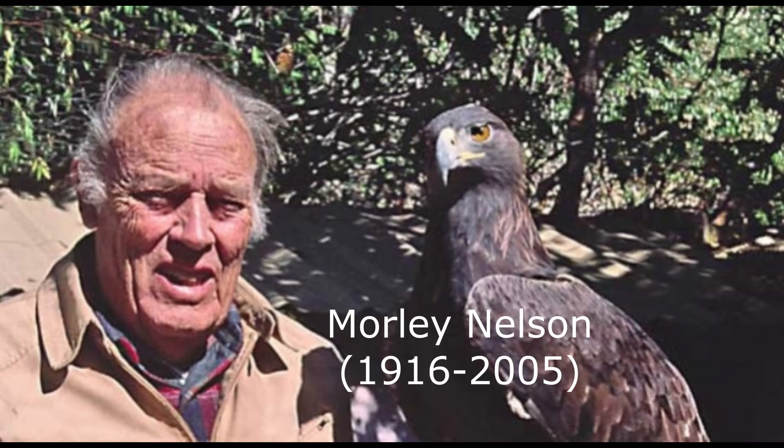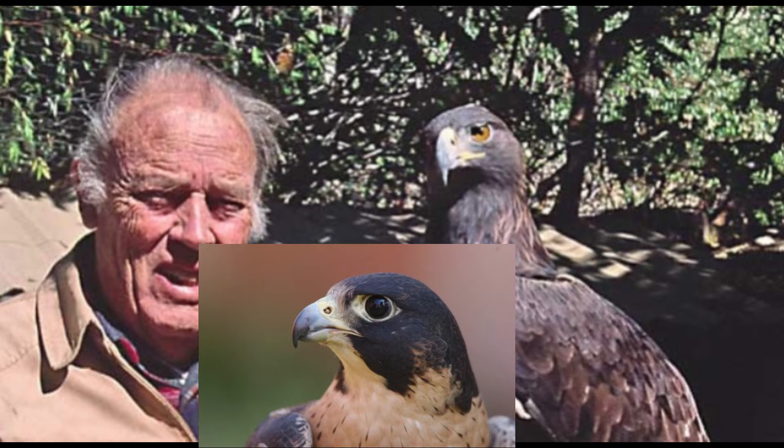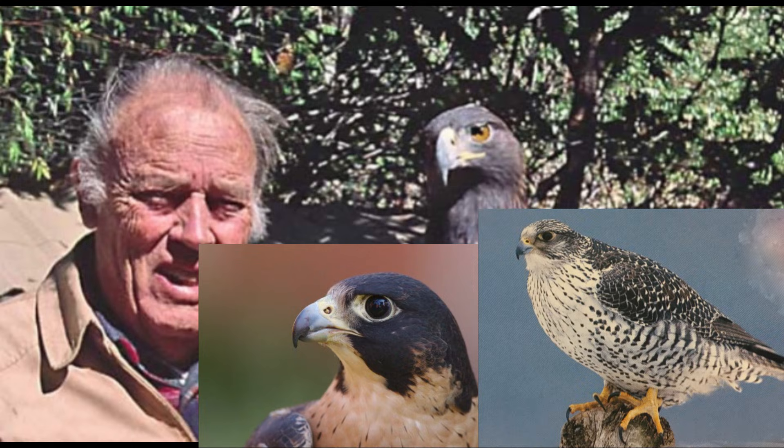Famous 20th century American falconer and educator Morley Nelson appears to have been one of the only people known to have flown a Rock Anatum peregrine using falconry techniques. In 1947, he was given a large female Rock Anatum who was also an imprint — that is, raised around humans at a young age — and she came to be known as Blackie, likely in reference to the dark feather coloration of this subspecies. She was also an especially large and powerful bird, with Morley even stating that at one point he had a female gerfalcon, usually considered to be the largest falcon species in the world on average, and yet even she was stated to be smaller than Blackie.